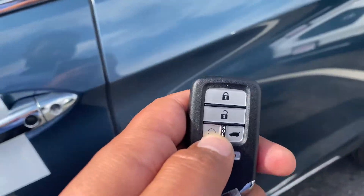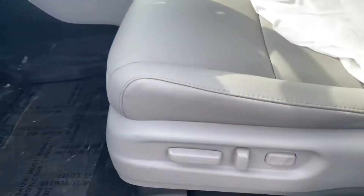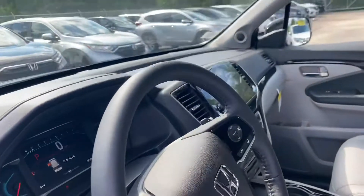You have a remote starter right here. It has blind spot detector with memory seats, leather and power seats, and heated seats.